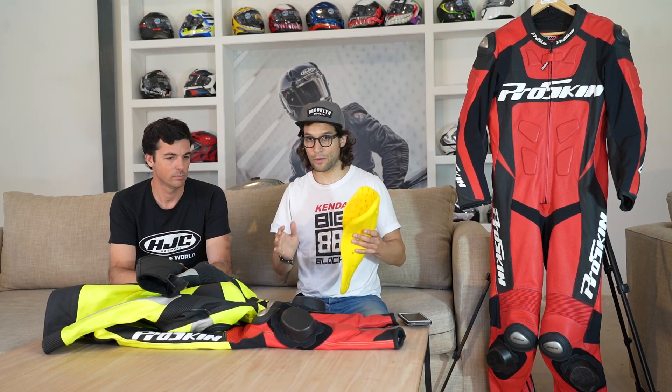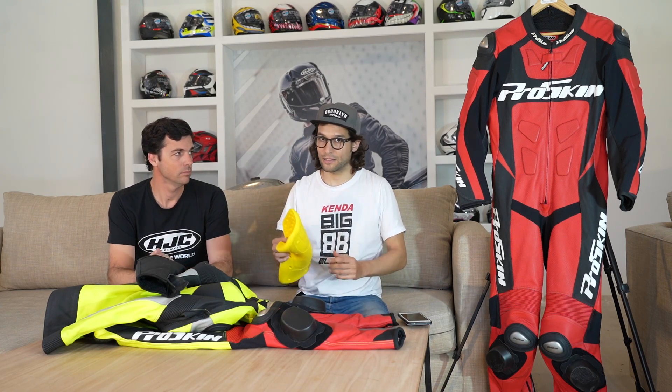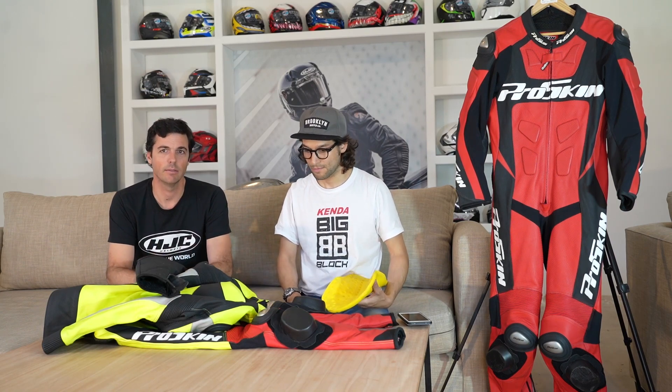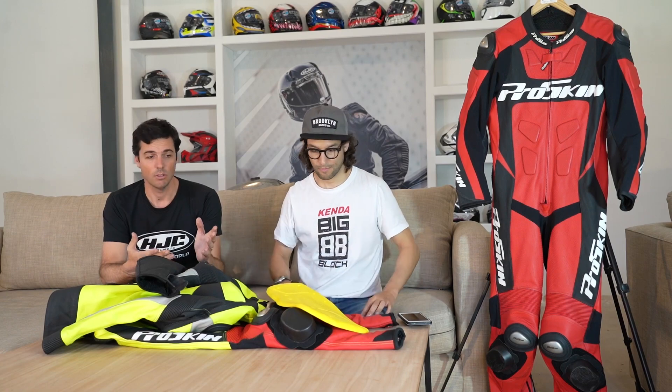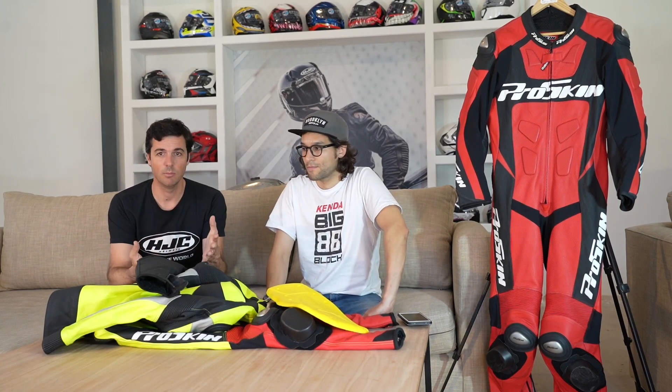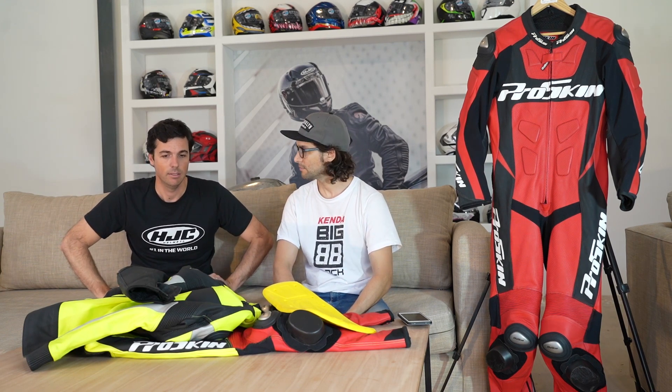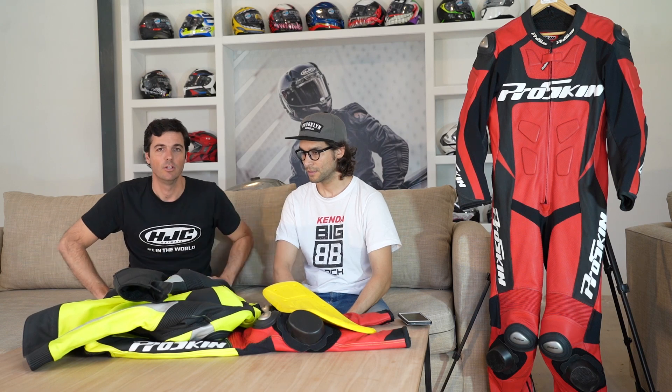Cuando estás bien protegido arriba de la moto, se siente, y encarás la tarea de ir rápido de una manera completamente distinta. Cuando vas a la pista tenés que tener este tipo de indumentaria, porque ante un golpe, podés ir con un traje de touring pero no es lo mismo. Esto no se mueve, está pegado al cuerpo, está pensado principalmente para una arrastrada fuerte. A 120, 130 o 200 km/h el asfalto es una lija, y esto es lo que va a hacer que tu carne no quede expuesta.